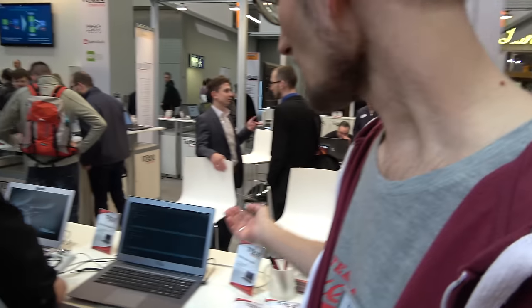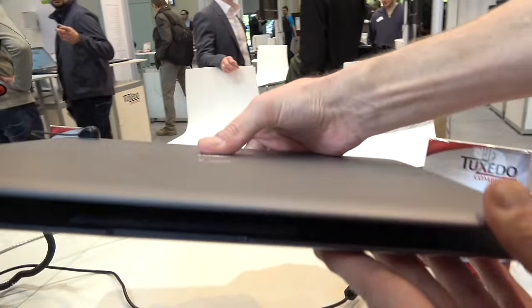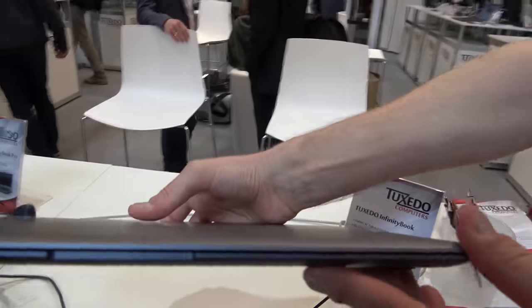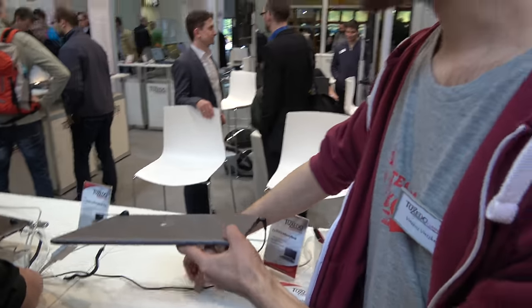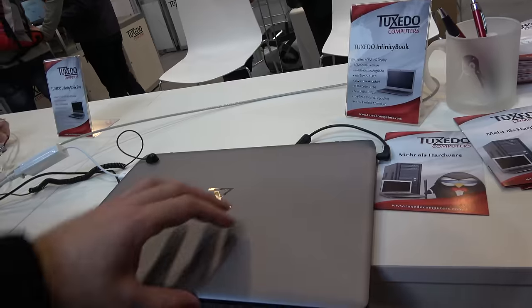Right here is a thin one — it's a very thin one. It's only 1.4 kilograms heavy, or light if you want. This is the Tuxedo Infinity Book Pro, the 14-inch model.